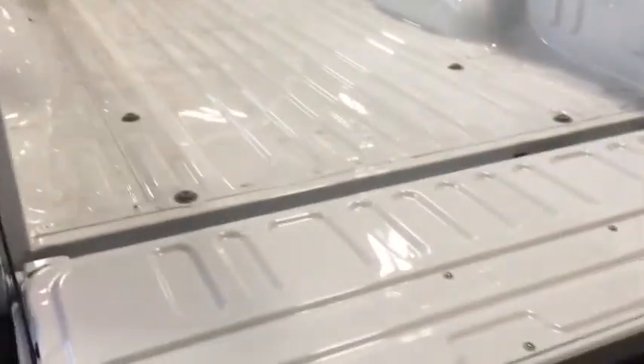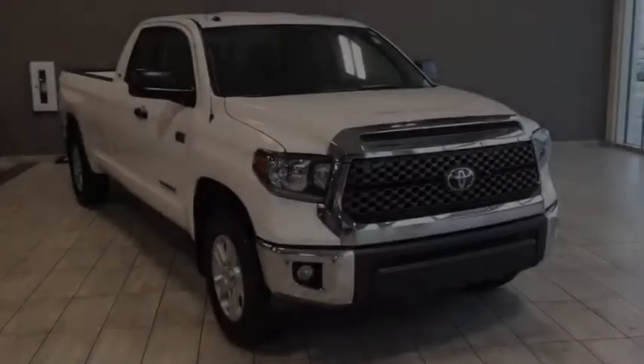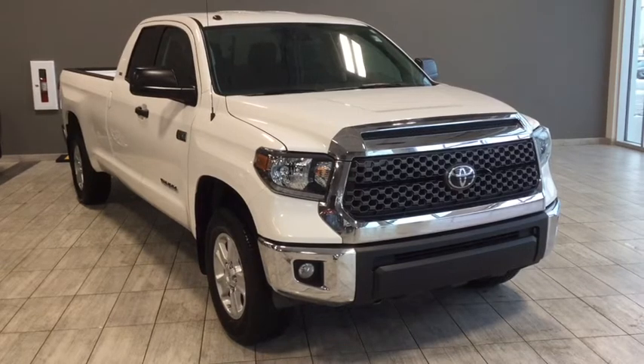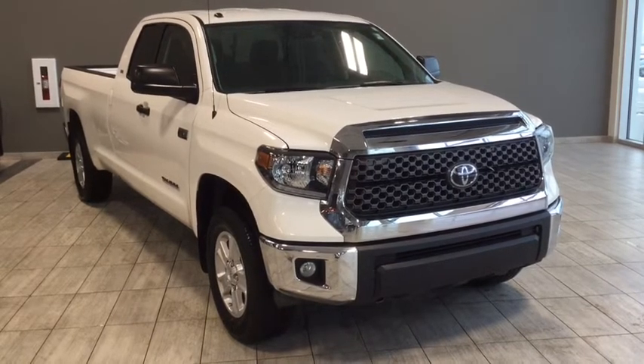I hope you've enjoyed this walkthrough of a 2018 Toyota Tundra SR5 Plus double cab. If you have any questions or want to take it for a test drive, feel free to click or call. We're down here at Toyota Northwest Edmonton, just by the corner of 137th Ave and St. Albert Trail. Looking forward to seeing you here — have a great day.